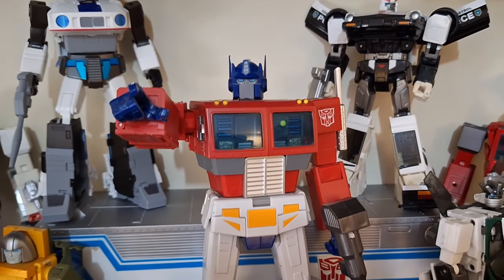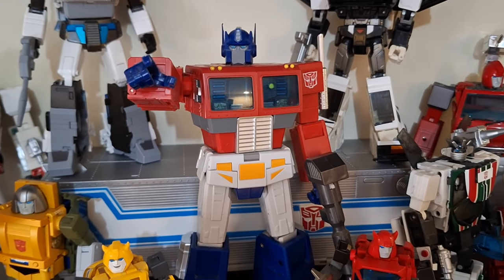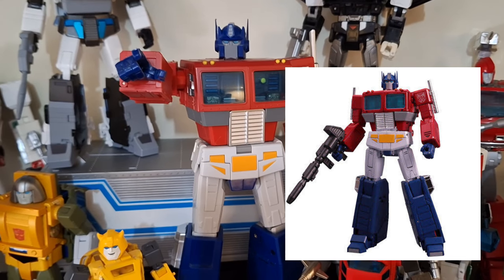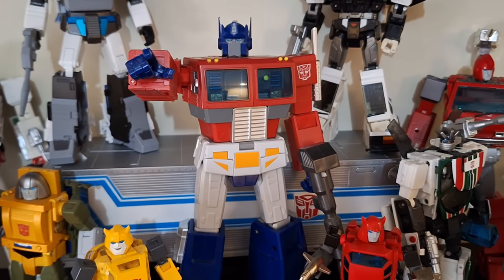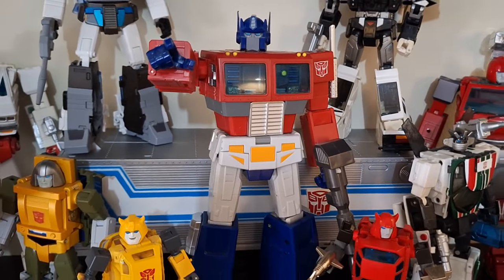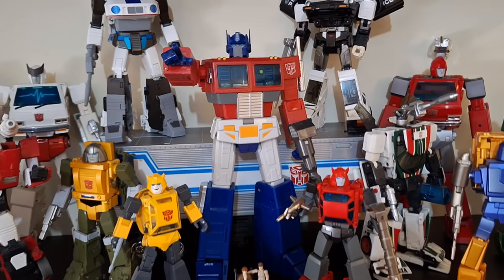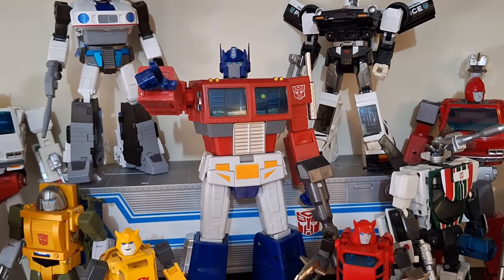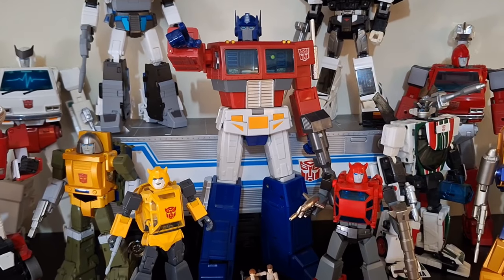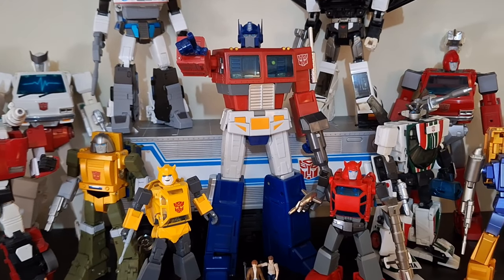Of course we have Prime. I made a whole video on finding my ideal Masterpiece Optimus Prime. This is OP Leader from Transform Element. I opted not to go with MP-44 because of its high price, and the engineering looked like a nightmare. I went with this guy — he's a bit blocky but I'm very happy with him. I also considered Magic Square — those were the two options back then. There are better-looking versions now, but he remains my main Prime for my main collection.